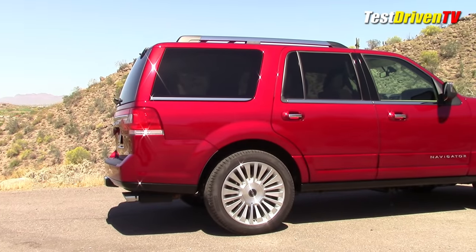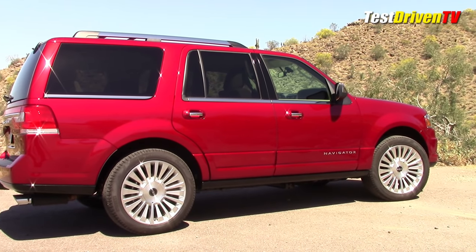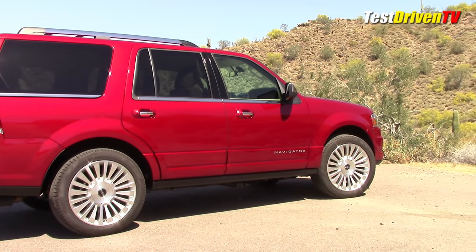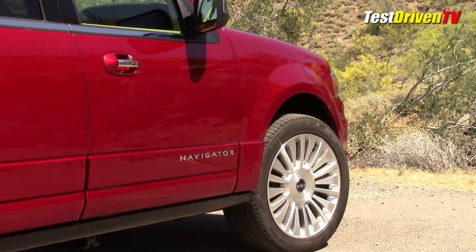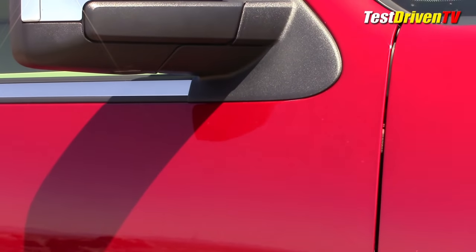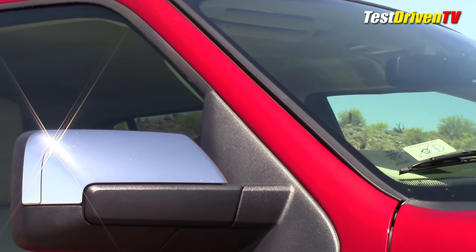A single-tip exhaust pipe bucks the modern trend of dual exhaust tips. As ours was fully loaded with the reserve package, it featured smartly designed 22-inch polished aluminum wheels. 20-inch wheels come standard. There are also power-folding side mirrors that, while nice, look like they belong on an F-150 with their cheap black plastic finish.